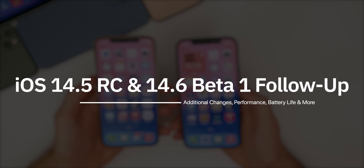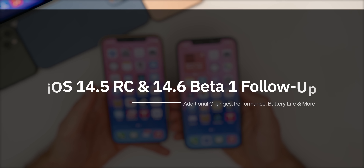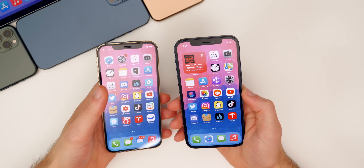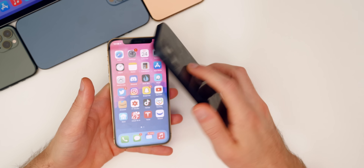In this video, we're going to be discussing how iOS 14.5 RC has been running on my main device, my iPhone 12 Pro, along with how iOS 14.6 beta one has been running on my iPad Pro, which I use every day, and this iPhone 12, which I have been using a lot as well.